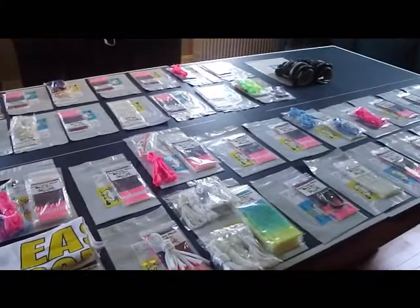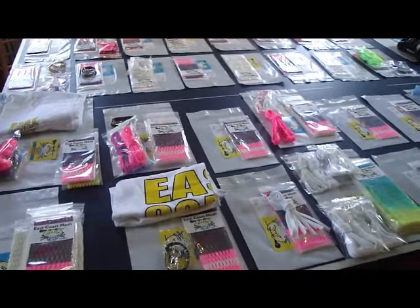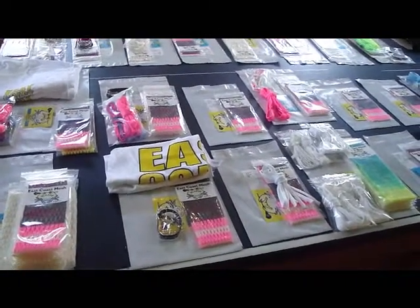You can order all this stuff at www.eastcoastdyes.com. If you make an unboxing, if you get this stuff on YouTube or anything, send it to me. I'll check it out. I'd really like to see everyone's videos of the mesh — I'd like it and comment on it, so send those over to me.